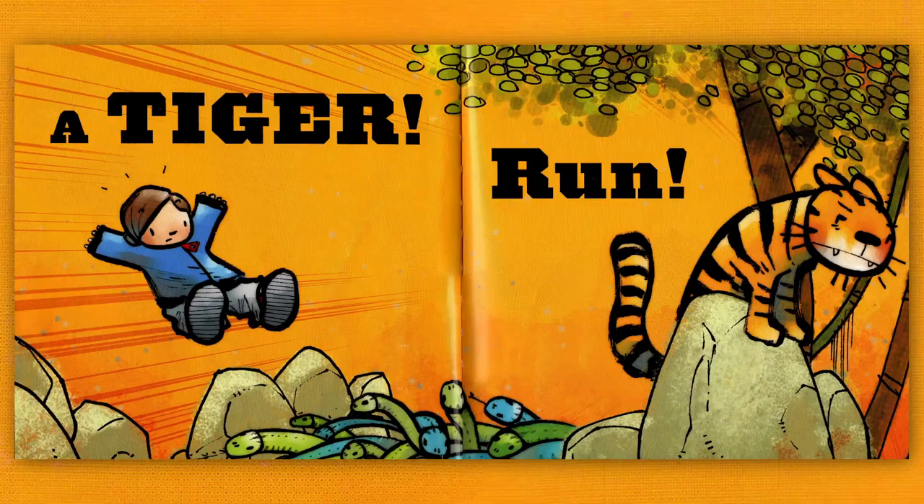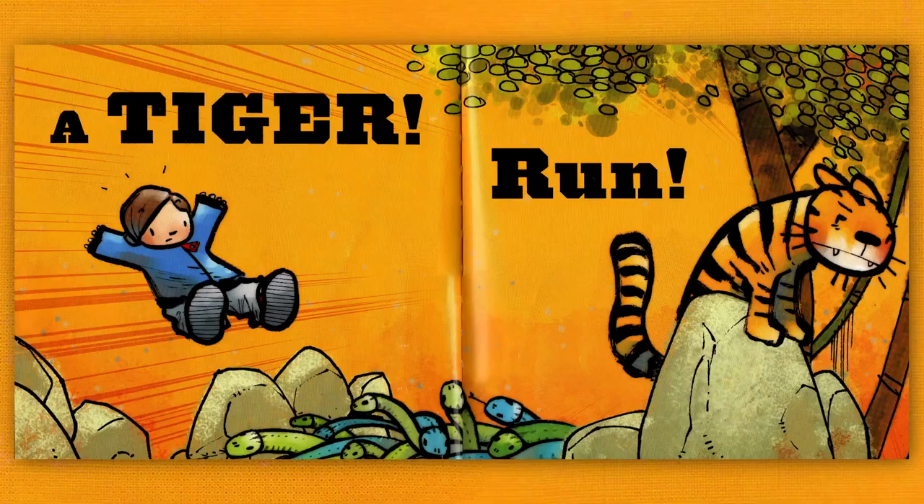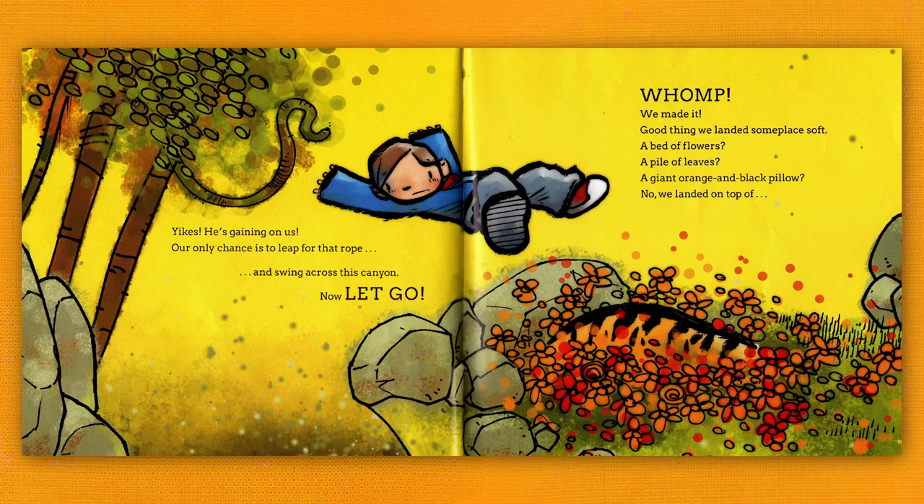Run! Yikes! He's gaining on us! Our only chance is to leap for that rope and swing across this canyon. Okay, now let go! Whomp! We made it!